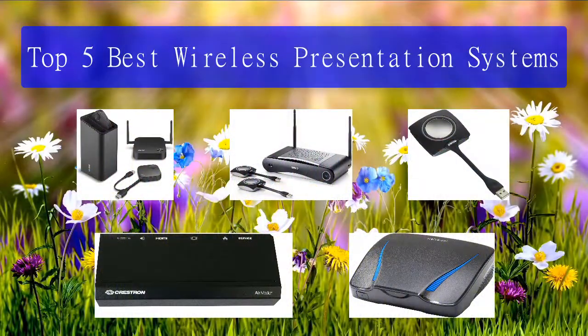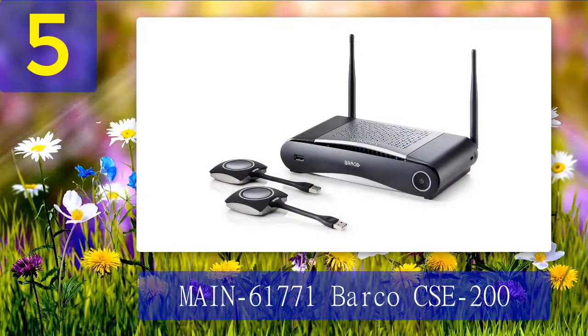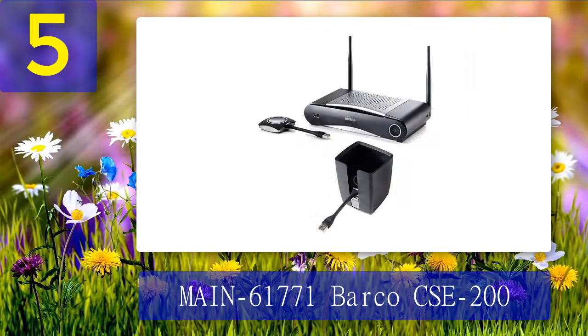Top 5 best wireless presentation systems. Number 5: Barco CSE-200 (model 61771). I know that your eyes are going straight to that $1,100 price tag, but there is a major reason as to why this is one of the most popular models for businesses. The Barco CSE-200 small-medium size meeting room wireless presentation system is one of the best wireless presentation systems around.